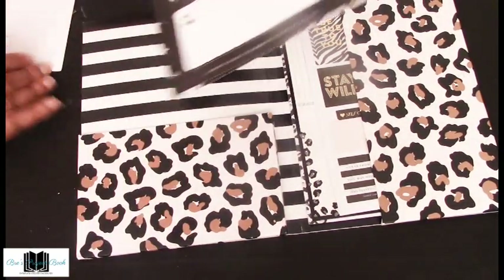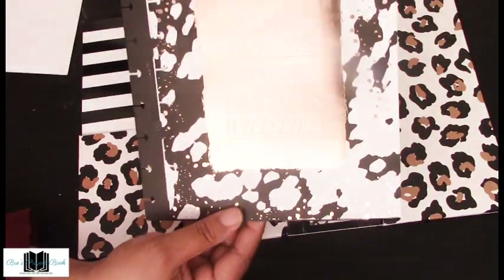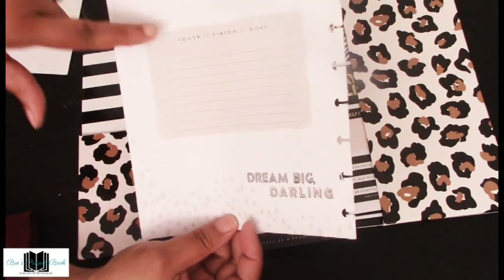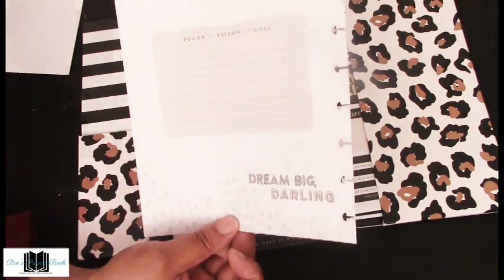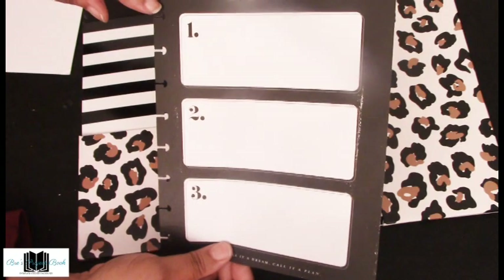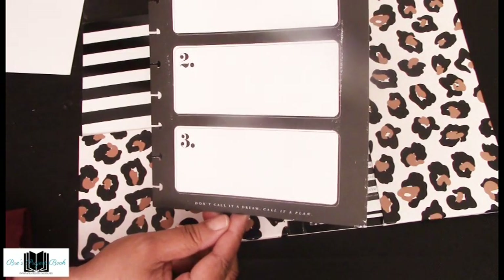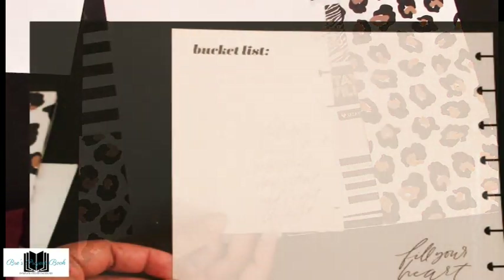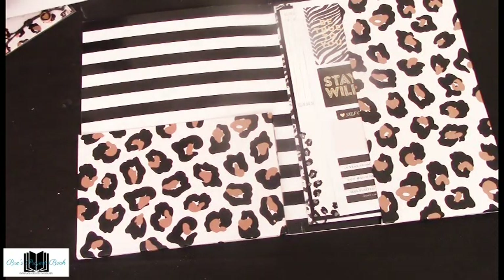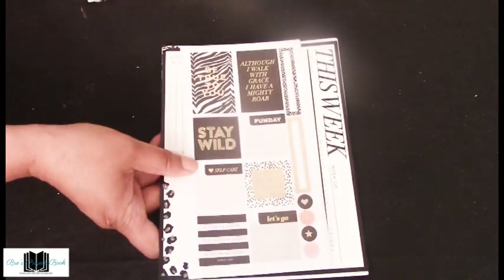We also have two dividers — one says 'Goals,' the other says 'This is my one and only amazing precious life.' Turn it over and it has focus, vision, and goals you can write in, and it says 'Dream big, darlings.' Next we have a goal sheet where you can write down up to three goals for the year, with the statement 'Don't call it a dream, call it a plan.' On the back you have your bucket list.